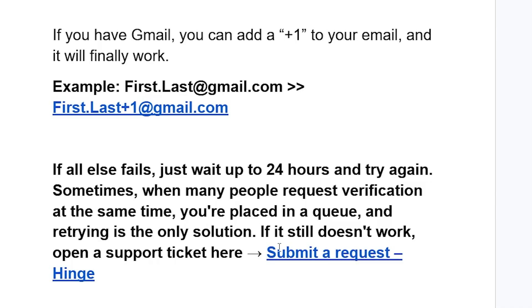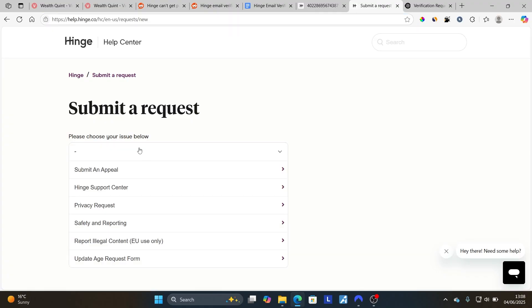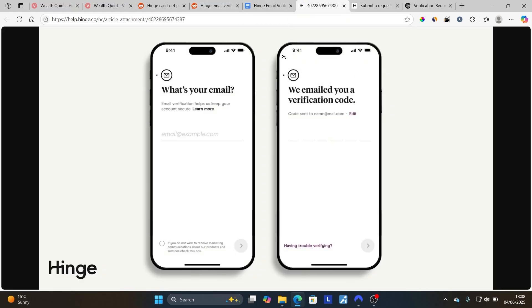If it still doesn't work after 24 hours, you can open a support ticket through the page linked in the description of this video. Submit a request by selecting the dropdown menu, select Hinge Support Center, and contact their support team to explain that you're not receiving the verification email.